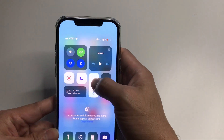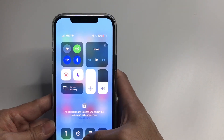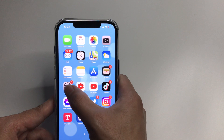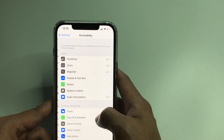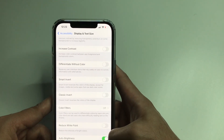I found out that this new iPhone by default is set with auto brightness. To fix this low brightness, you have to disable auto brightness. To disable it, you'll have to go to Settings, then Accessibility, then Display and Text Size, then Auto Brightness.